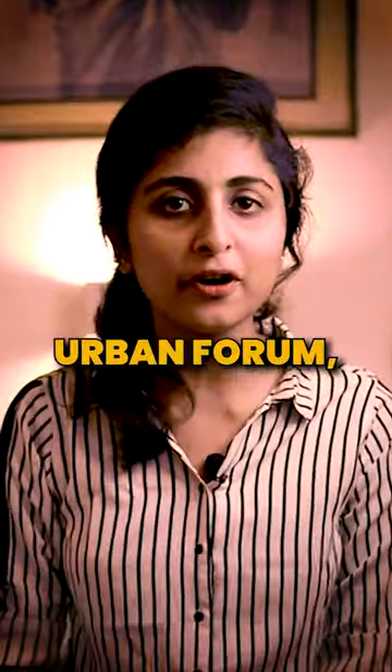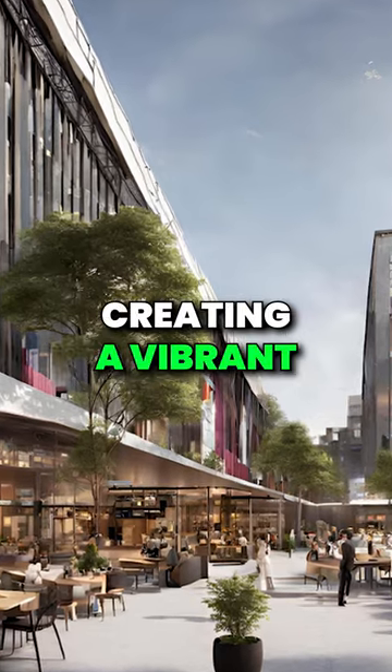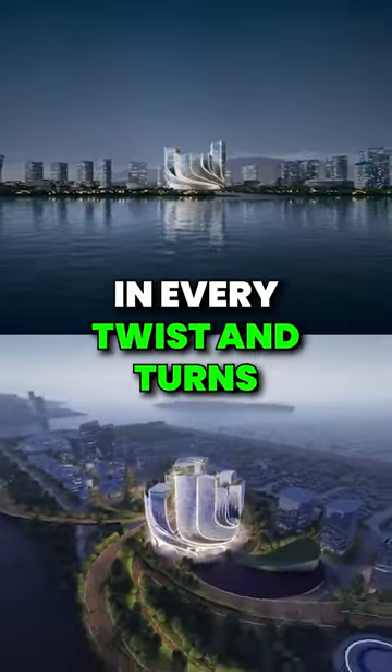Don't miss the urban forum — a publicly accessible base connecting the buildings to the city. It houses restrooms and retail spaces, creating a vibrant urban context. A structure that defines the fusion of innovation and growth in every twist and turn.